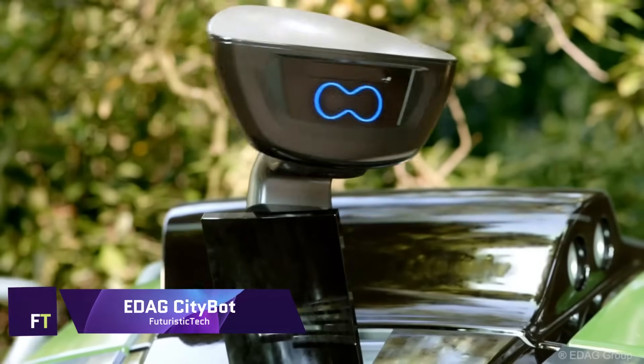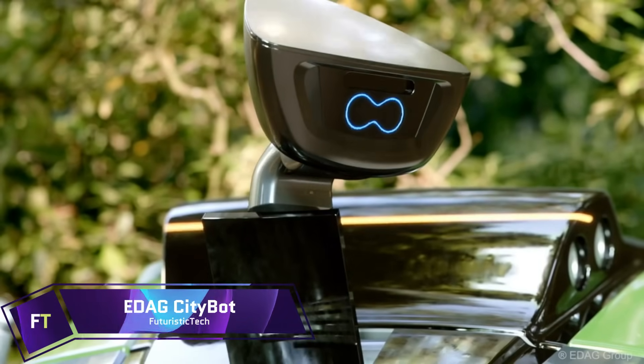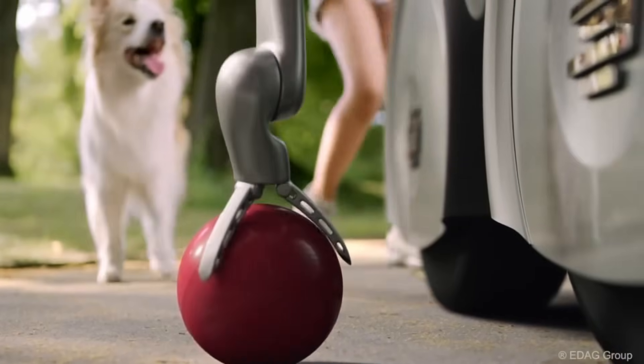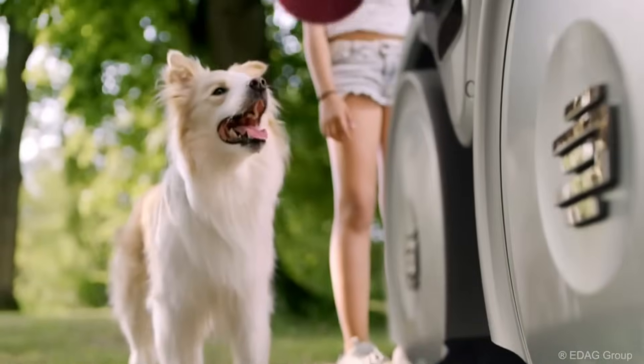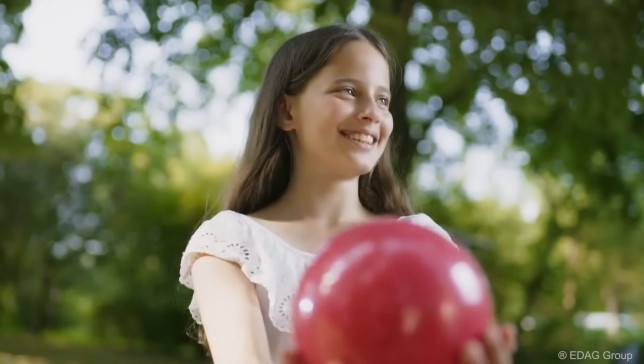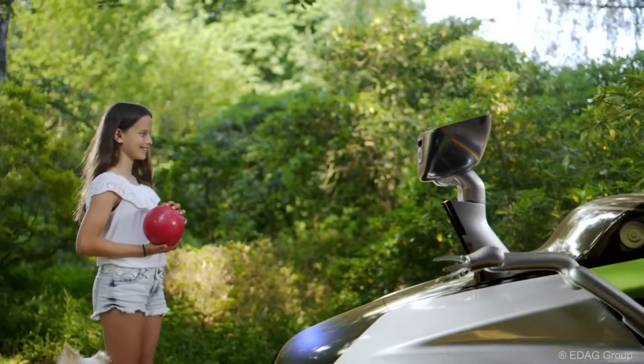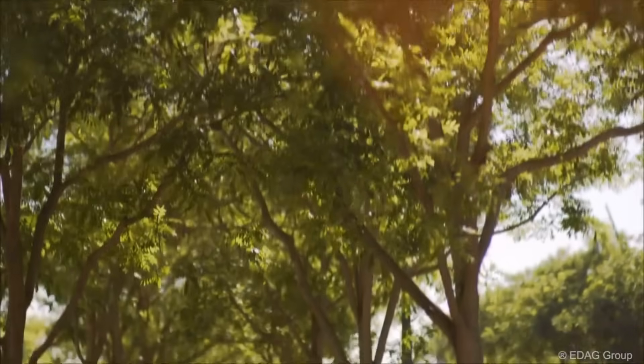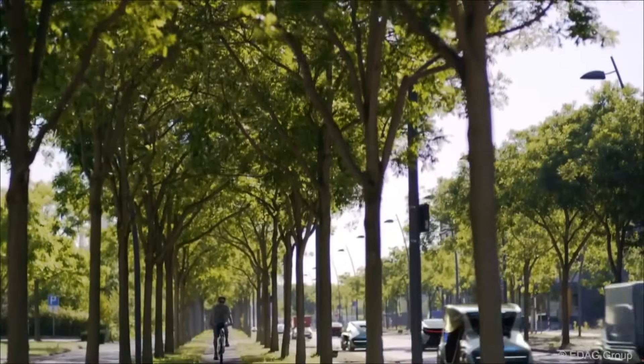Edag CityBot. Through its incorporation into a smart ecosystem, the Edag CityBot reimagines urban mobility as a fully autonomous robot vehicle. In addition to complementing rail-based traffic, it also functions as a public transportation and work system. The CityBot can communicate with other robots as well as the smart city network.